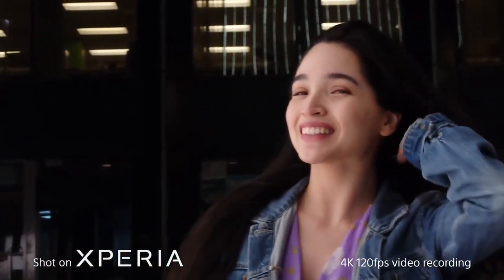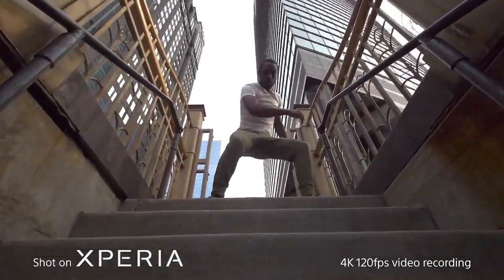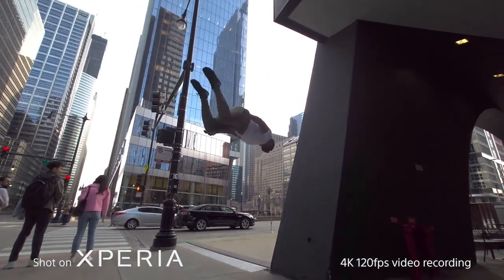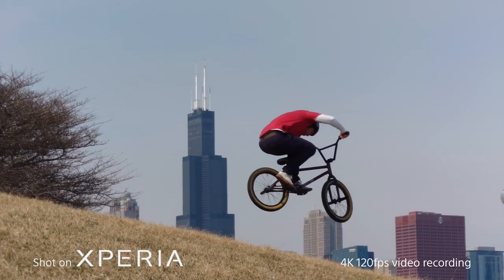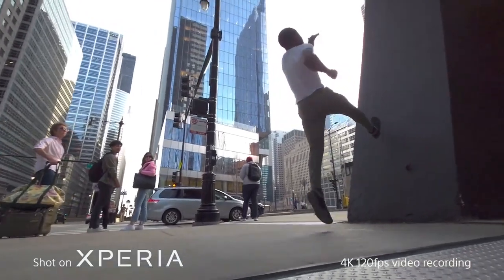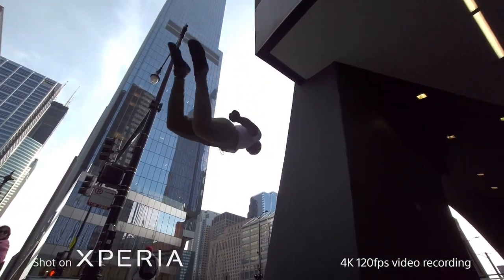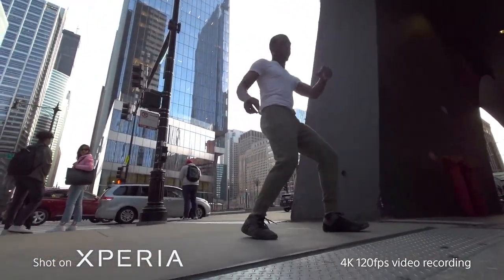Slow motion gives me the ability to share something differently with the viewer. You look at it and you're like, wow — I didn't know so many things were happening while that person is jumping, when that person is on a bike. And all those tiny moments show you the beauty of this world that you can't always see with your naked eye. 120 frames per second in HDR and in 4K across all those lenses — pretty incredible. You have everything packed into that tiny device.